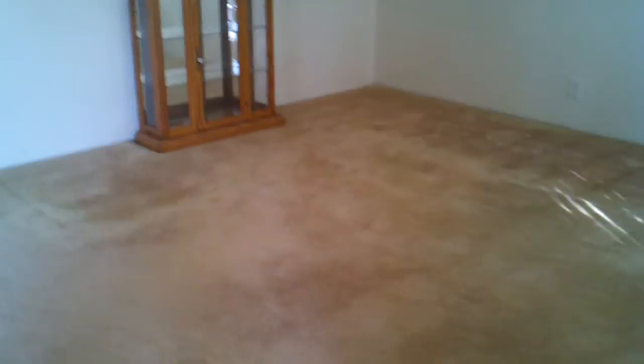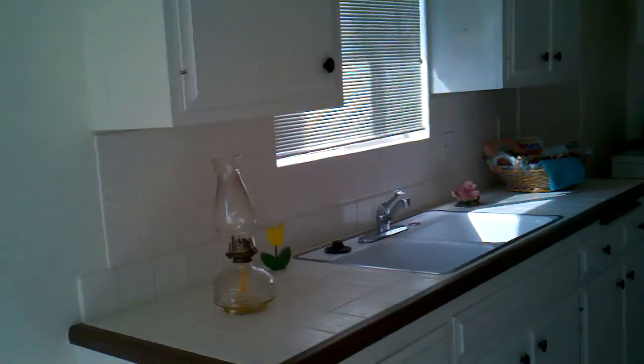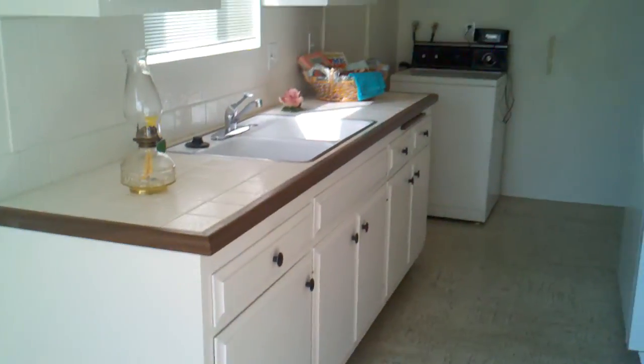The door — everything is basic. Somehow they painted the ceiling but it's not done very well. The carpet is stained, they just shampooed it. Carpet everywhere, so that needs to be swapped out for something. The kitchen is basic.